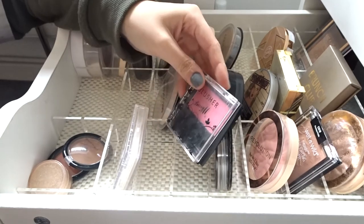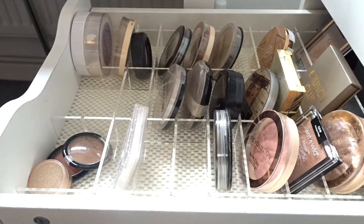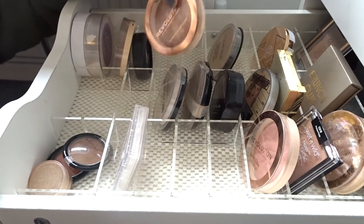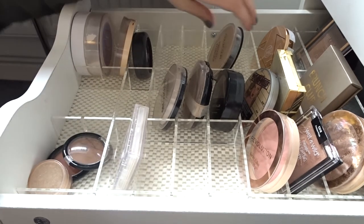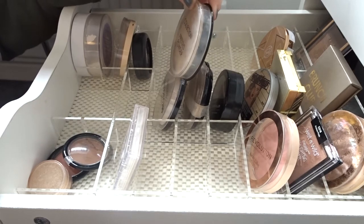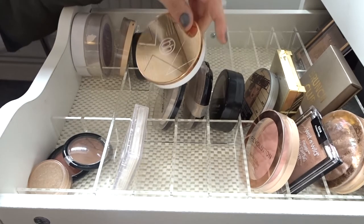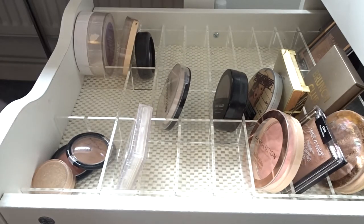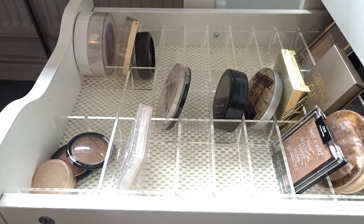This one I never use, so I might get rid of that. I have my favorite Maybelline matte powder and a backup, so I'm gonna keep those. I love this Revolution bronzer, it's gorgeous. This Collection pressed powder I never ever use, so I'm just gonna give it away. BH Cosmetics — love that. I love this one by Revolution as well, I'm gonna keep those.